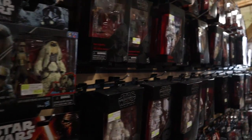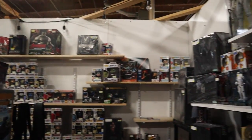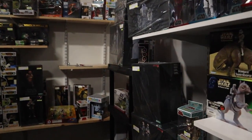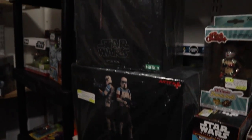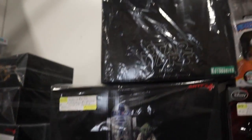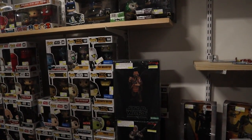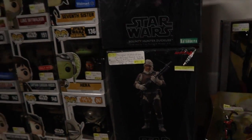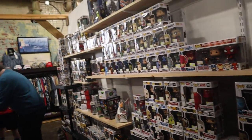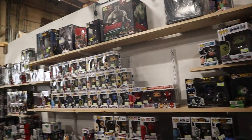They've got a Black Series wall here. We've got some Hot Wheels stuff going on, some Shore Troopers, Kylo, Yoda K2 up there — some pretty awesome stuff. I like that Dengar right there, that's pretty cool. And then we've got a bunch of Pops which, for the most part, looks like pretty common stuff, so we're not going to spend too much time looking at those.